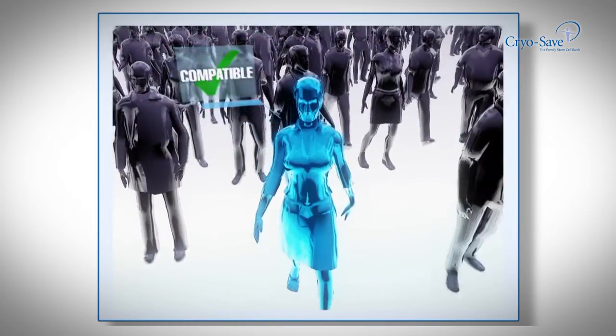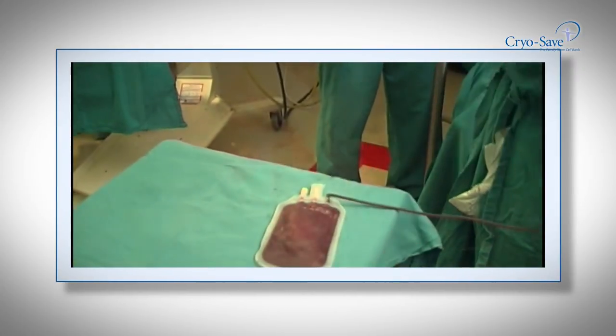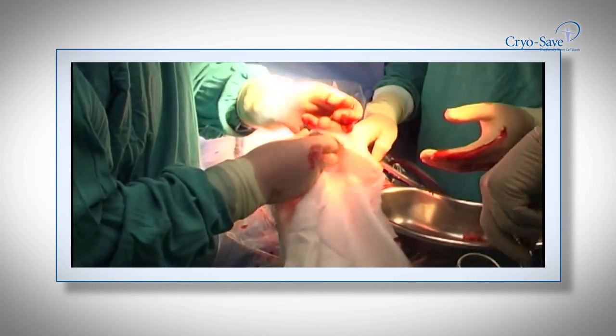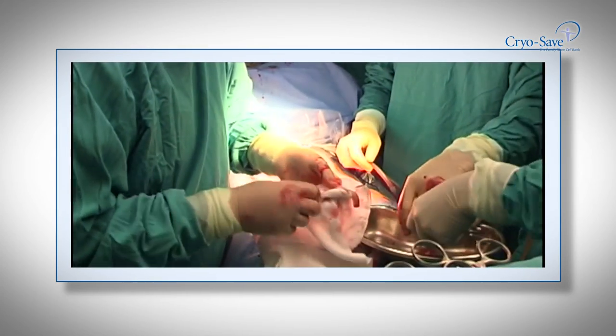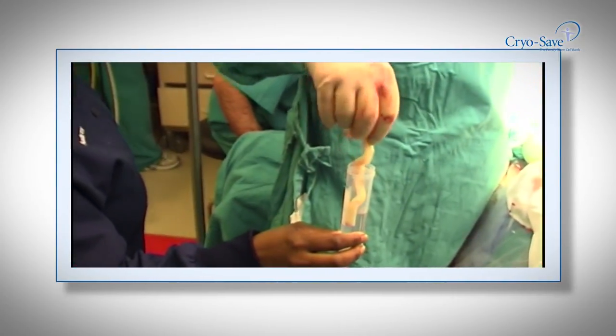CryoSave has successfully released numerous umbilical stem cell samples for both treatments and clinical trials. If one looks at the current research into stem cells, it's absolutely mind-boggling — it's almost like science fiction. I believe stem cells are going to play a major role in the future. Cord blood and the combination of cord and cord blood are certainly the most promising source of stem cells we currently have. They're freely available — thousands of liters of cord and cord blood are thrown away every day — and they have properties that other stem cells don't have.